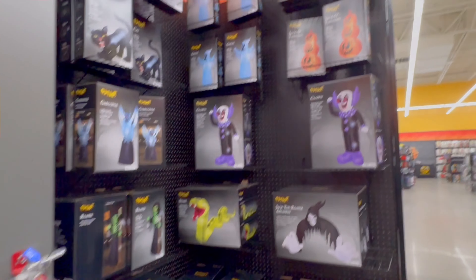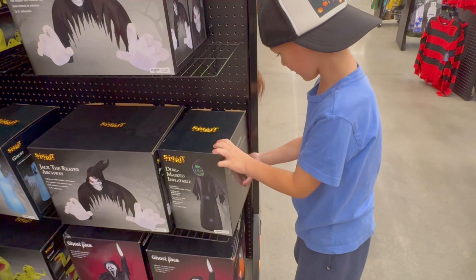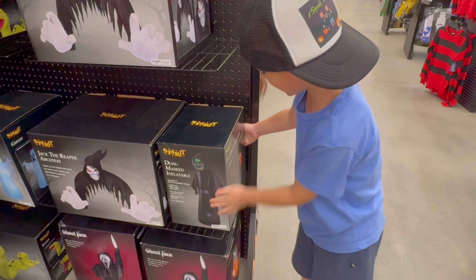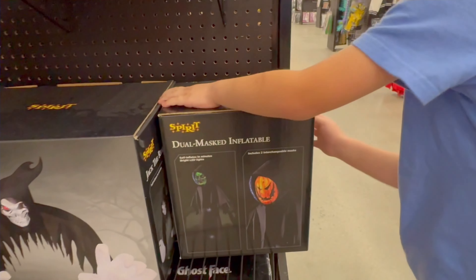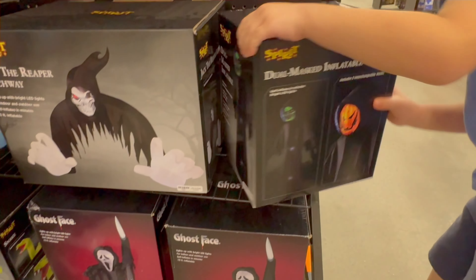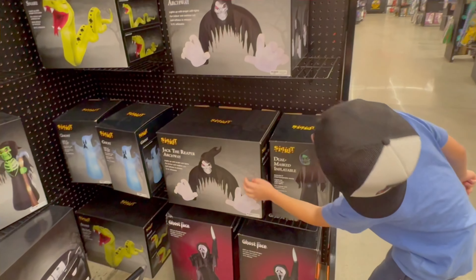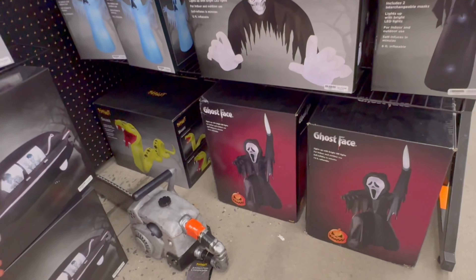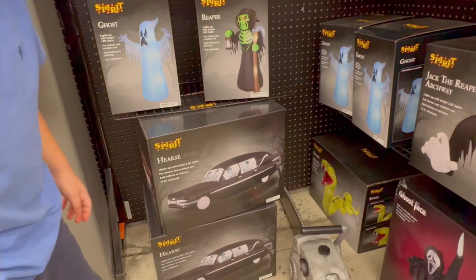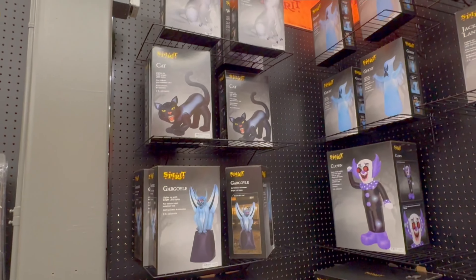Here are the inflatables. We got this new changing witch-pumpkin, because it has a witch and a pumpkin — changing faces, pretty cool. We have the Jack the Reaper archway, pumpkin stacks, the Ghost Face, the hearses, the snake. Really awesome — a lot of ghosts.